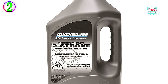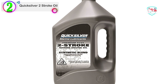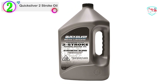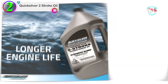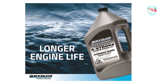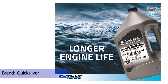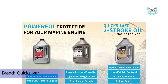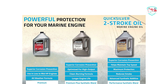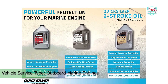Number 2 on our list is the Quicksilver Two-Stroke Oil, specifically Quicksilver's Premium Plus Outboard Oil. Quicksilver is an industry leader in providing superior performance engine oils, parts, and other relevant accessories. This Premium Plus Oil comes in a 128-fluid-ounce can. It features advanced Quicksilver formulation that provides superior lubrication for all two-cycle engines and small engines.